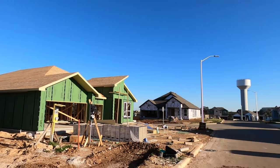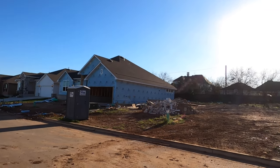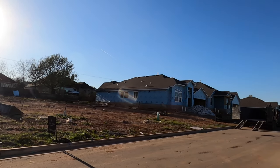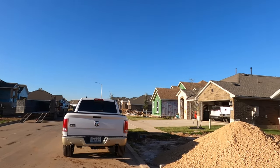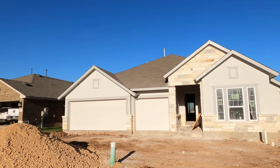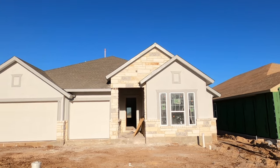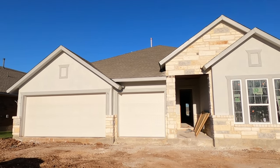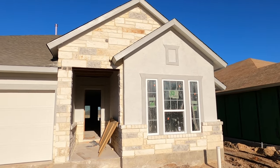Both David Weekley and Scott Felder build in this part of Veramendi, and the thing I like so much about this community is the proximity to all the fun stuff that New Braunfels has to offer. You are right across the street from the New Braunfels High School and just a hop, skip, and a jump away from anything and everything in New Braunfels, to include the green and the downtown area. And Landon Park is right around the corner as well. I love this area.